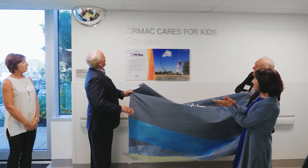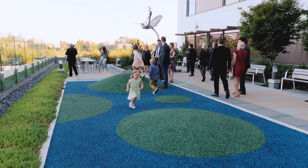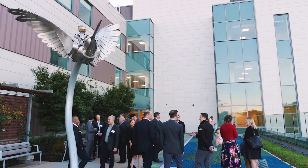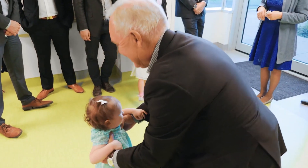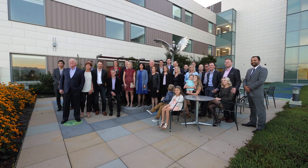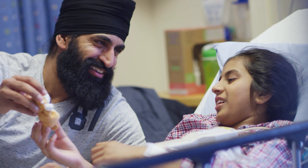We are excited for all the possibilities that this program brings for today and in the future. The Kermak Cares for Kids Garden in the Tech Acute Care Center has been named in honor of your generosity — a garden that sees the rising sun bringing with it a new day and new possibilities. Thank you Kermak for your dedication to helping BC's kids fulfill their hopes and dreams.